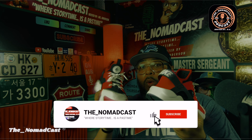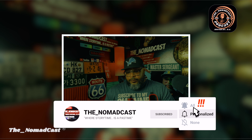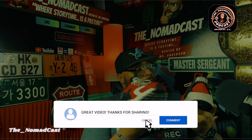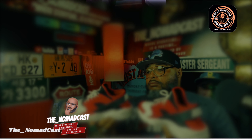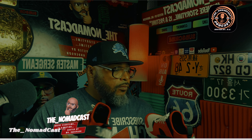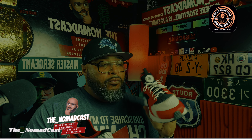Welcome to another exciting episode of The Nomad Cast, where story time is a pastime. I'm your podcast host, Mr. Anderson, and today we have something special for all you sneakerheads out there. We're going to take a close look at one of the most iconic running shoes of all time, the Nike Huarache. From its revolutionary design to its impact on the running shoe industry, as well as culture and fashion, we'll cover it all.